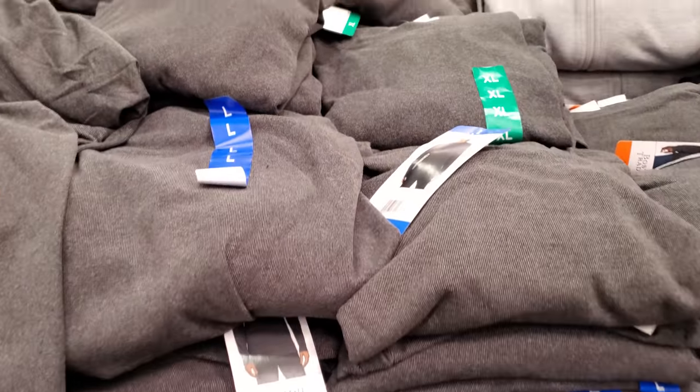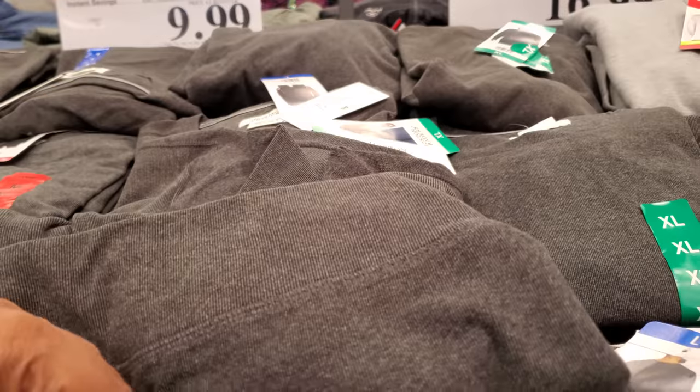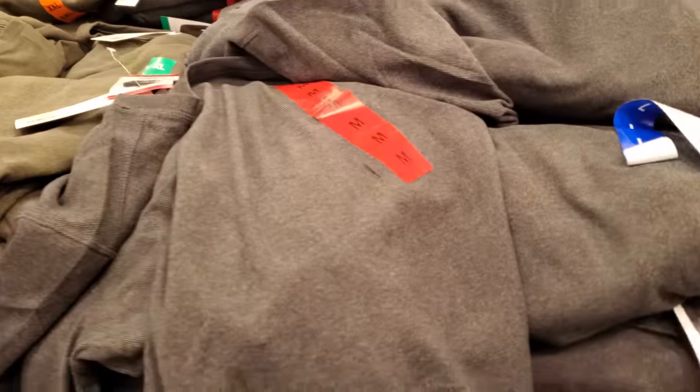For men, Boston Trader Men's Crew Neck shirt is $10. These are actually really soft — touch it, you might like it. Yeah, $10. Your limit is 10, expires on the 23rd.